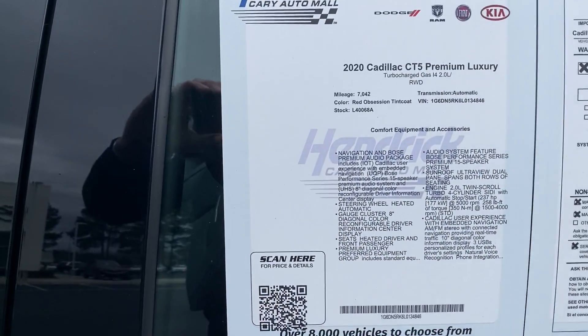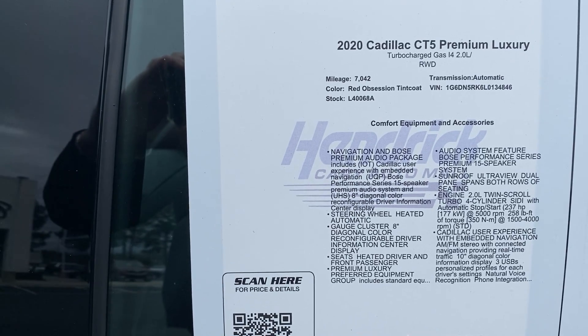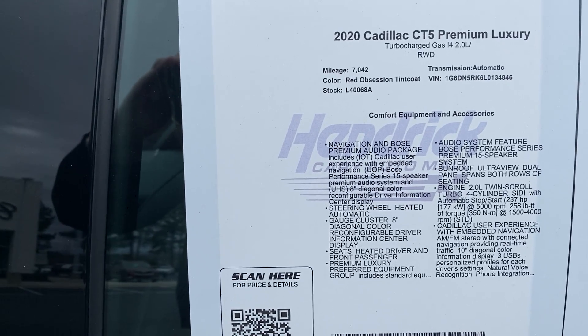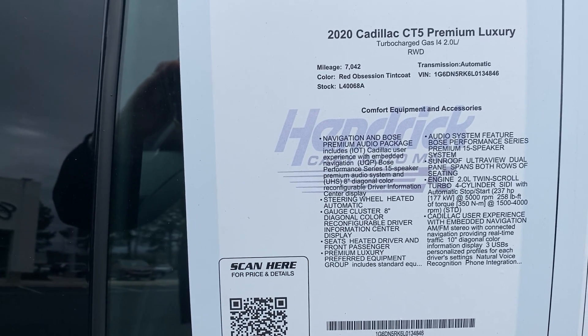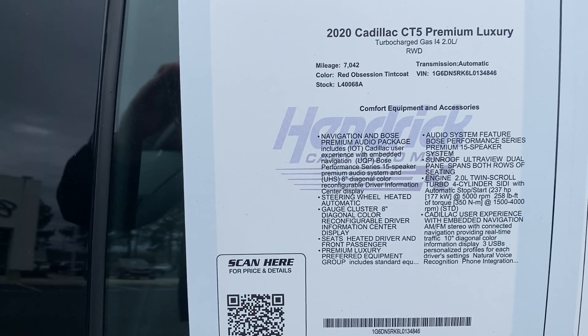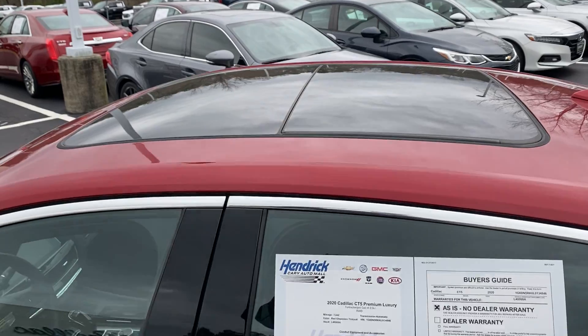Quick stop off on the sticker here — feel free to pause if I miss anything or go too fast. This is the 2020 CT5 Premium Luxury. It's got just over 7,000 miles. One of the features listed is the UltraView sunroof up top.